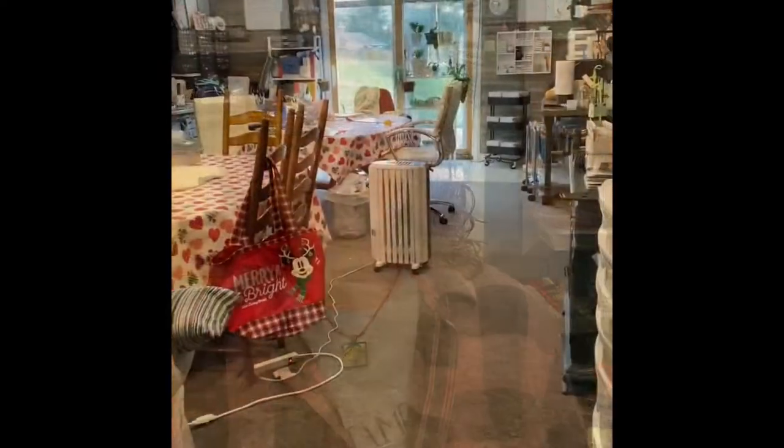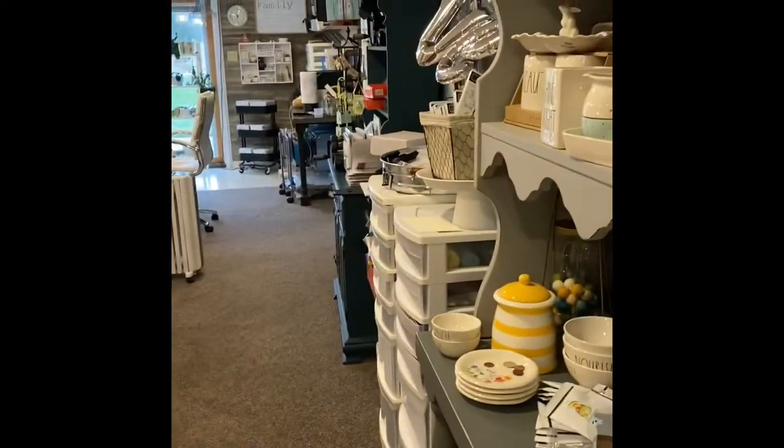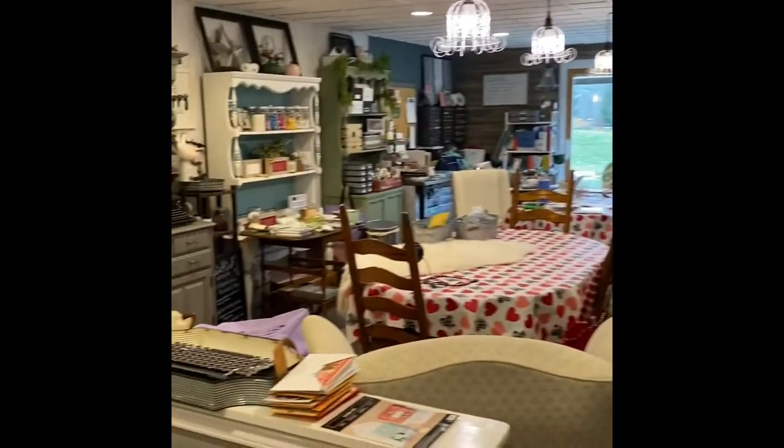Hi everybody, welcome to the Wonder Basement. I'm going to flip the phone around and we're going to go on the tour. Okay, here we are. This is my Wonder Basement, just kind of a perusal.